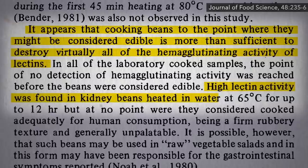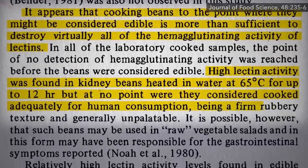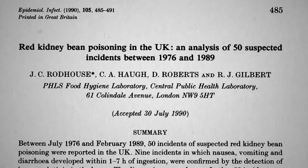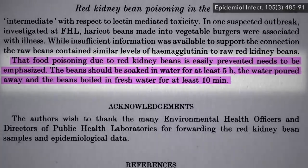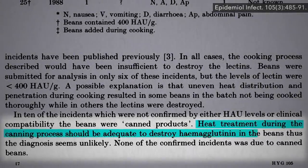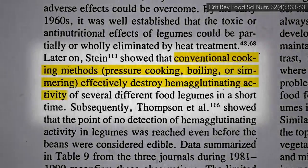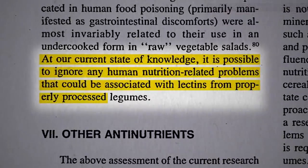Even 12 hours at 65°C won't do it — that's like the temperature of a cup of hot tea. You can tell the beans weren't done: still firm and rubbery, and you can imagine someone putting those in a raw vegetable salad, and that could make people sick. It has, with dozens of incidents reported over the years, all of which could have been easily prevented had the beans been soaked overnight, drained, and boiled for at least 10 minutes. Or if they would have just eaten canned beans — canned beans are cooked beans. The canning process is a cooking process. None of the confirmed incidents were due to canned beans. We've known since the early 60s that conventional cooking methods can effectively destroy lectins in beans, and therefore it's possible to ignore any human problems that could be associated with lectins from properly processed legumes.